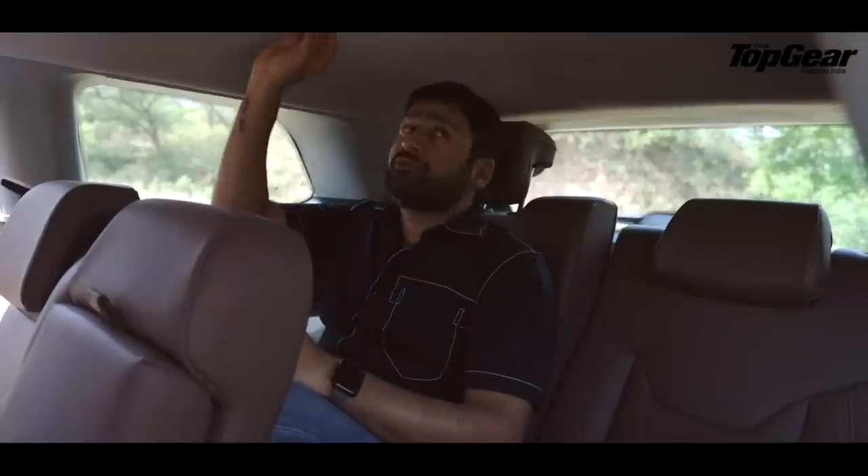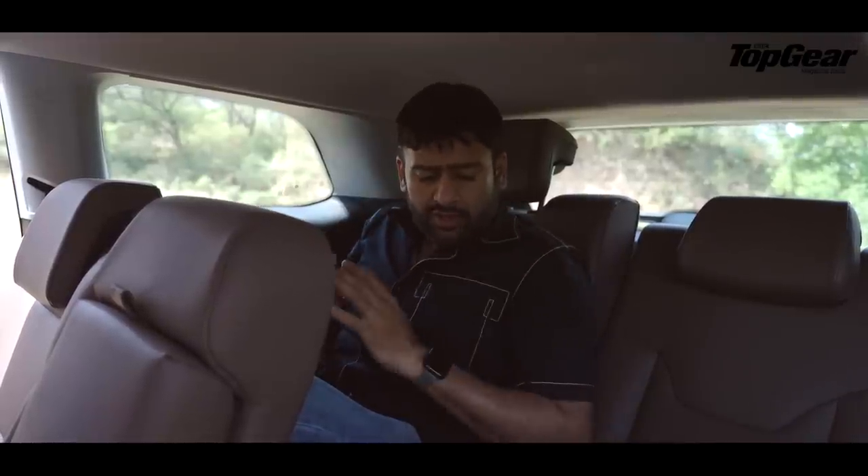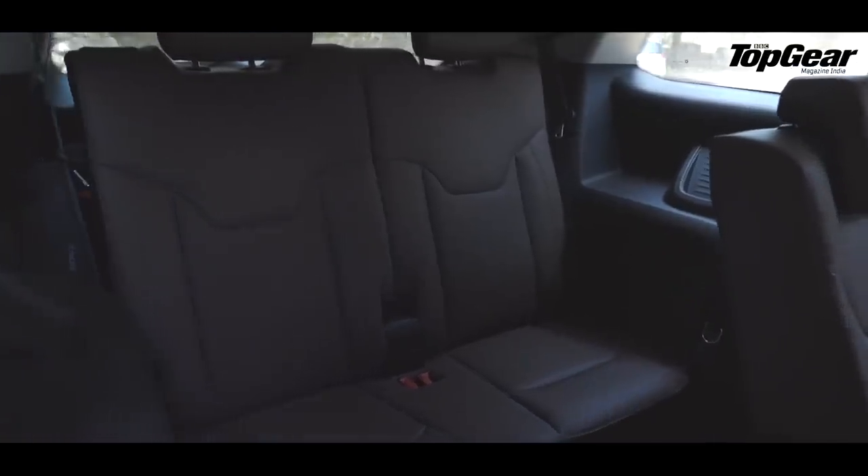You get an AC vent on the top, which is a welcome thing. Since this is the base model, it doesn't have a panoramic sunroof, so the cabin looks very claustrophobic. But if there's a panoramic sunroof, the third-row passenger should have more breathing space. We'll get to that when we're in the 4x4 vehicle. Right now, the seats are — you can see I'm kind of squeezed here.